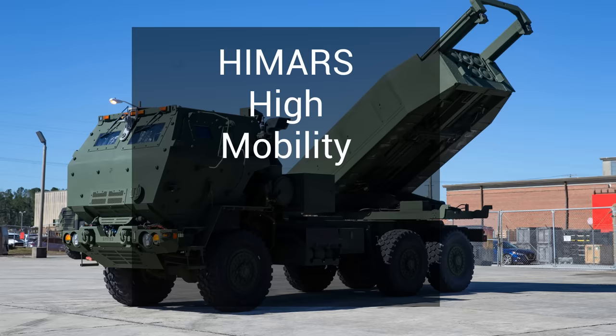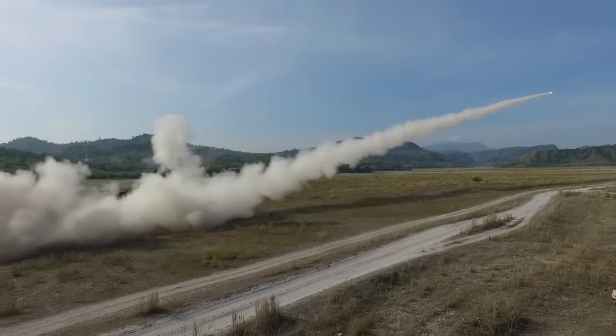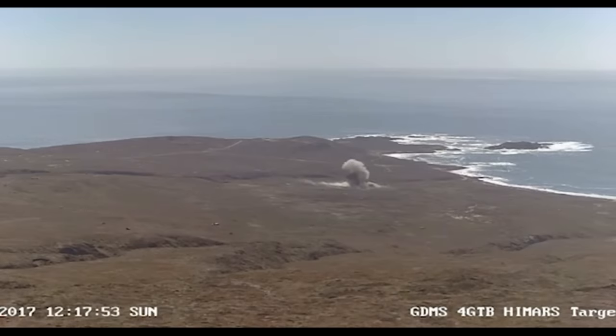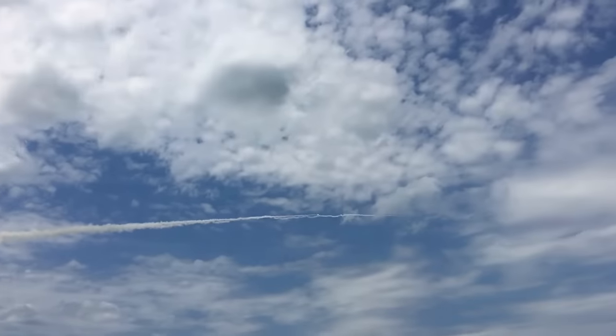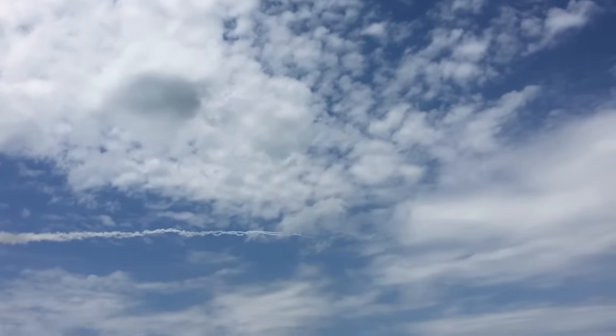HIMARS stands for High Mobility Artillery Rocket System. It's a system used by the Army and the Marine Corps for very long-range precision strikes. And when you see what the HIMARS rockets actually look like in flight on a Russian radar screen, you'll understand why HIMARS is so critical to Ukraine's survival. Ukraine has used it to great effect on Russian supply lines, and Russia just hasn't found a counter for this yet.